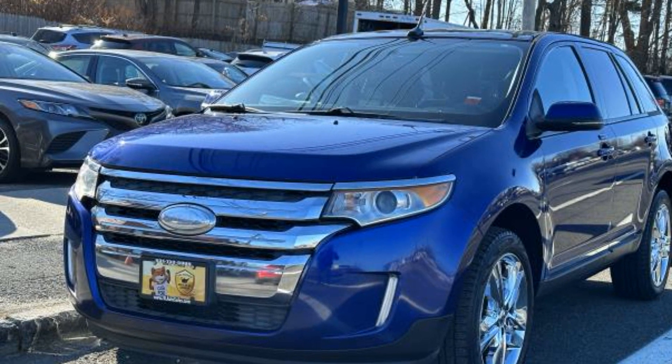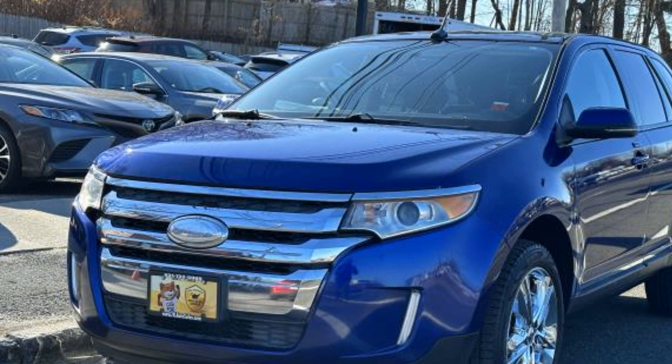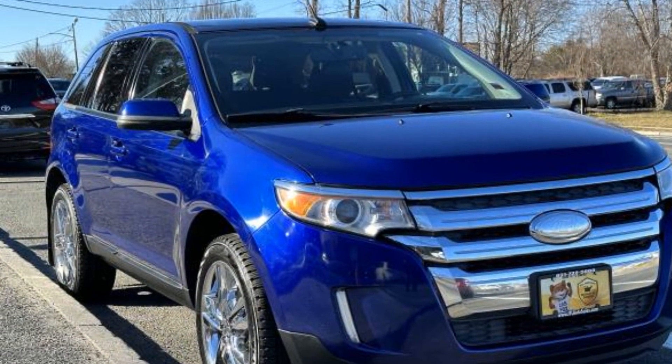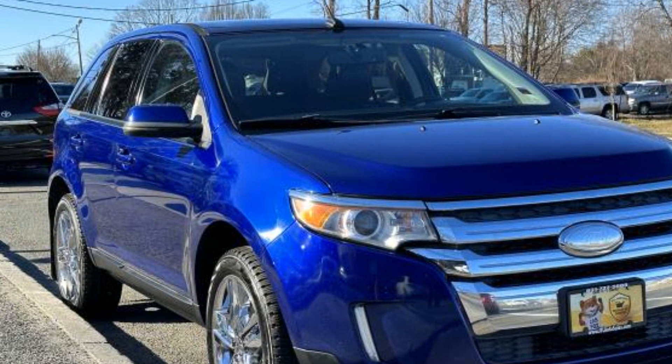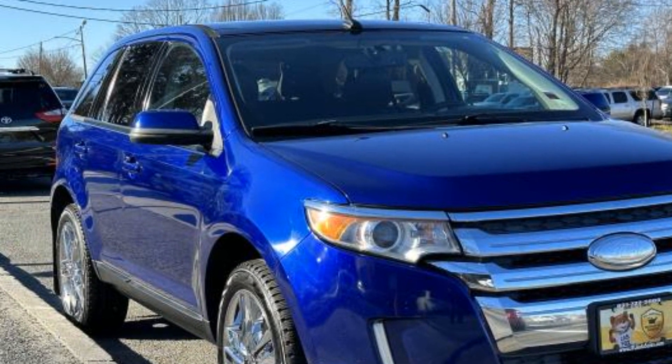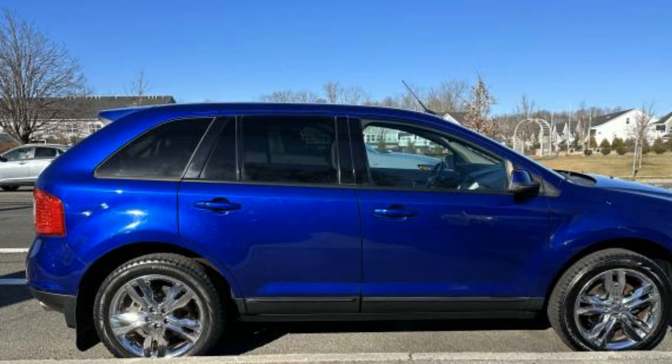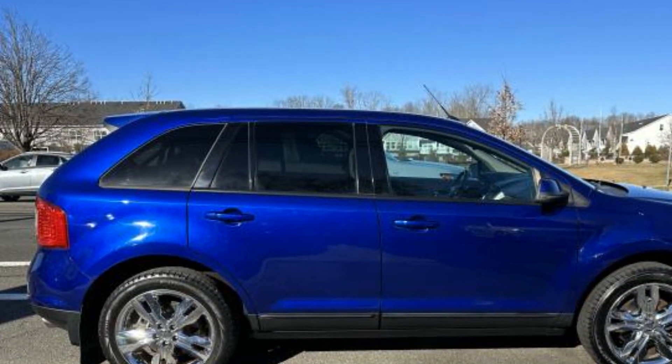2013 Ford Edge. This SUV offers space as well as power and performance. Additionally, you'll be more than pleased with extra features like satellite radio, multi-zone air conditioning, all-wheel drive, parking aid sensor, heated side view mirrors, and tinted windows.